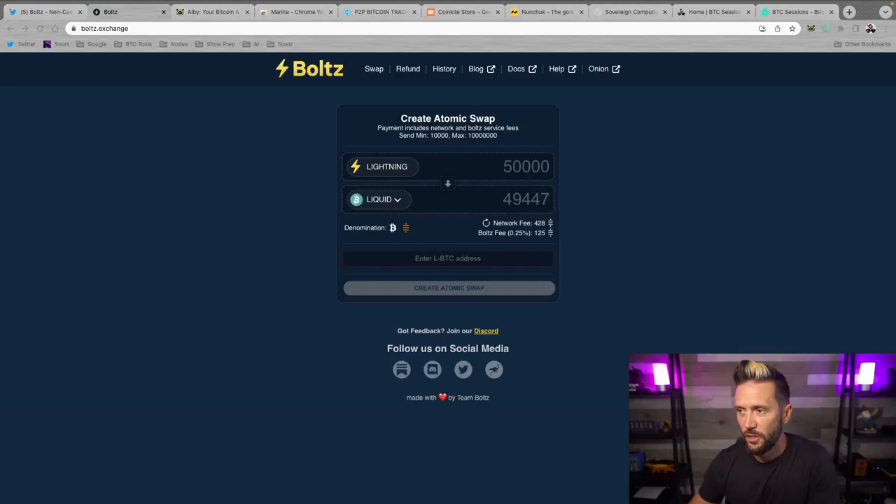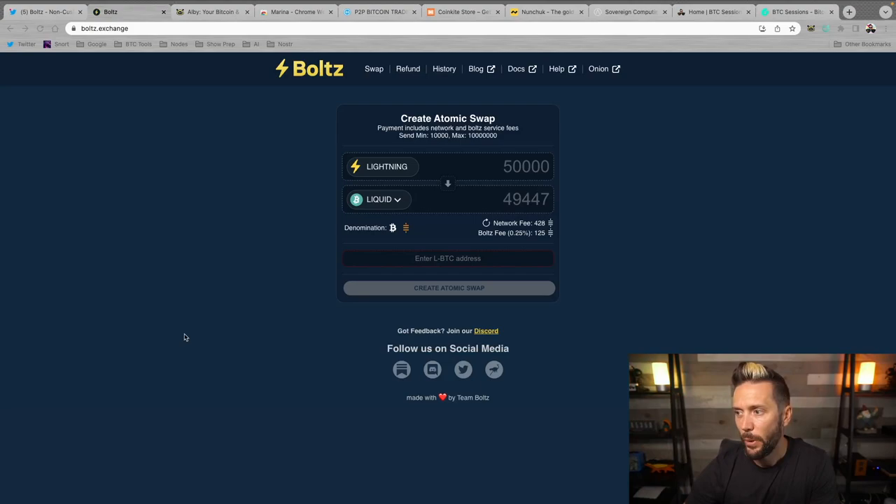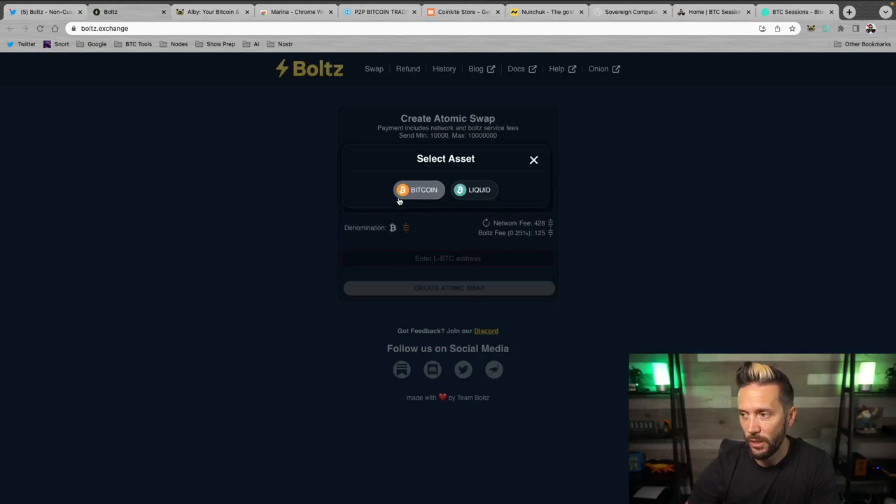Here we are on boltz.exchange — B-O-L-T-Z dot exchange. At the top you'll see Lightning, and below you can select either Liquid or Bitcoin on-chain from a dropdown. You designate how much in Lightning you want to send and it shows how much Liquid you'll receive. Let's say I've just stacked 100,000 sats — I'll type that in. From Lightning to Liquid, on-chain fees are negligible. I'll copy the Lightning invoice to show the process.